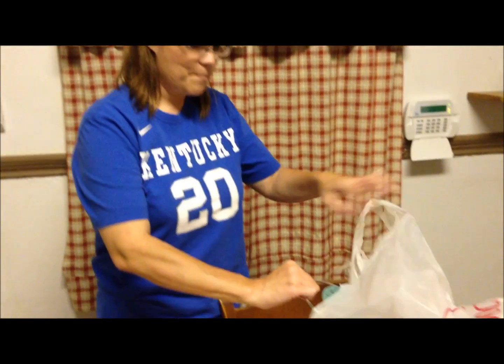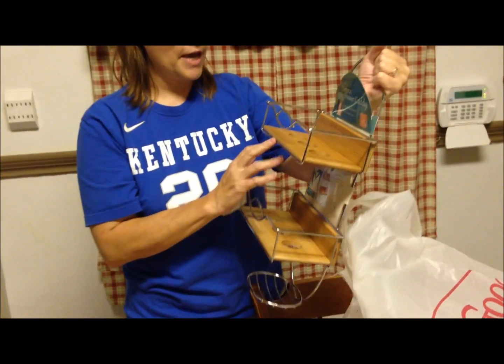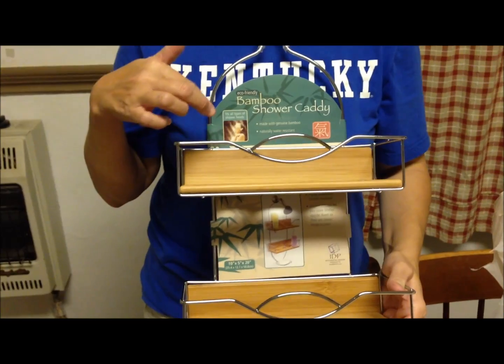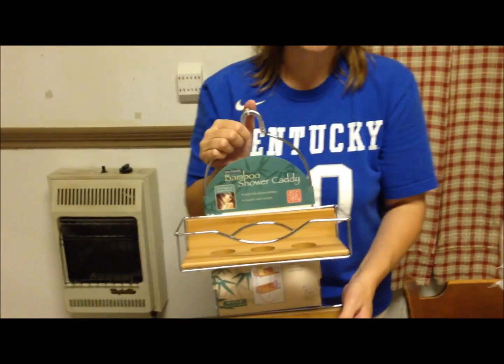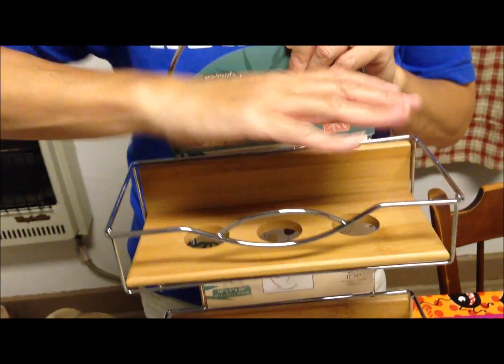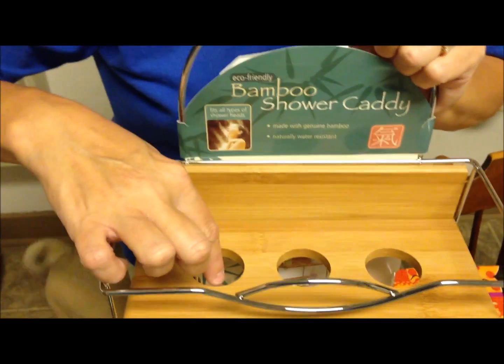We went to HomeGoods and bought a new shower caddy. We had one identical to this and had it so long that it started to get really badly rusty. We found this one for only $13. The reason we like it is they have other caddies that are metal baskets or just flat on top, but my daughter — let me grab a shampoo bottle real quick to show you.